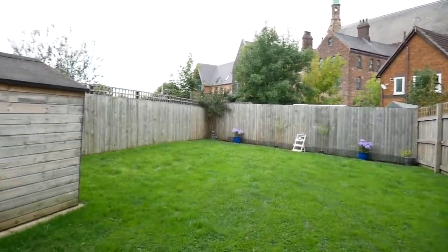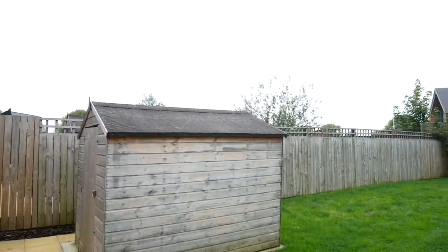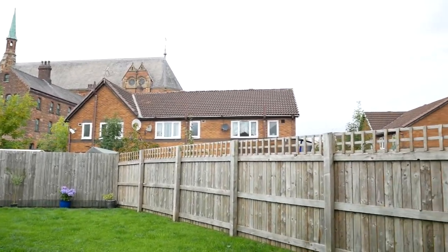The garden is a really nice space — a good size for a modern house, and one of the better plots on the estate.